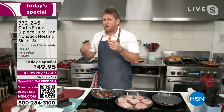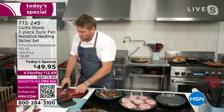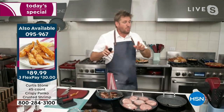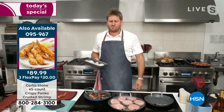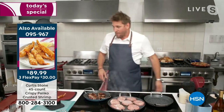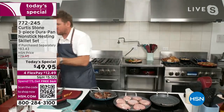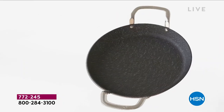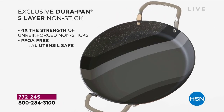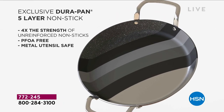Those panko shrimp are coming up in the next hour. It's 45 shrimp — deveined, cleaned, stretched out, and panko coated — that is a real crowd pleaser. Chef, three pieces in a unique design with your exclusive DuraPan.